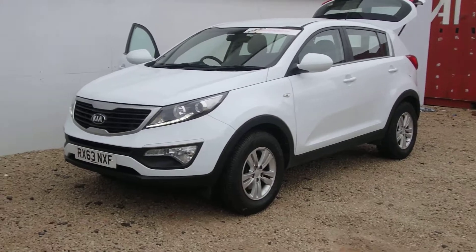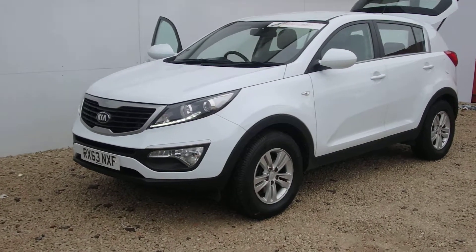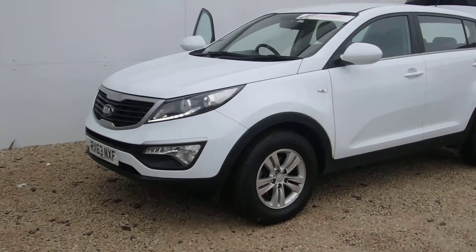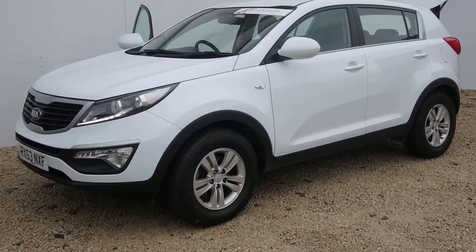Newly into our stock here at Phoenix Kia Paisley is this 1.7 base model Sportage. It's a 2013 63 plate, so it has warranty right through until 2020.